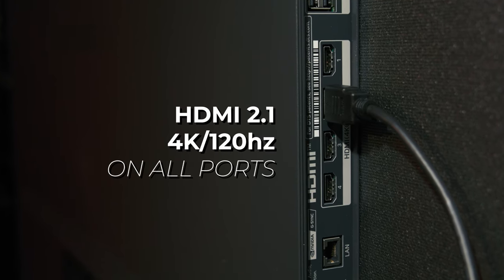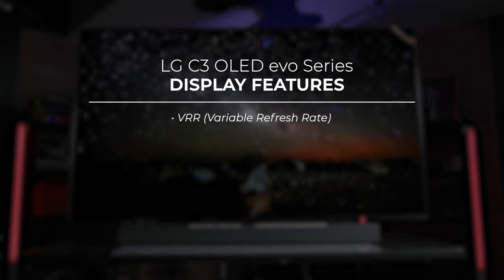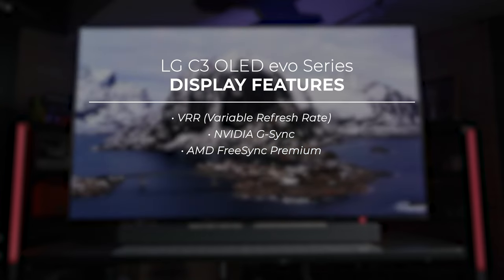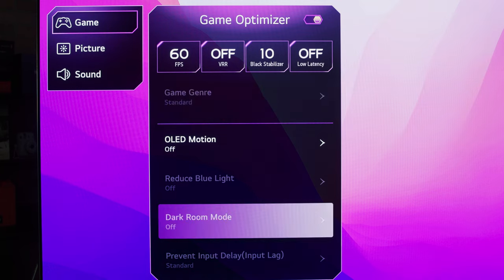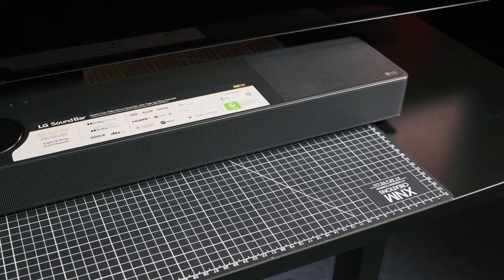If you're a gamer, the C3 Evo series is one of the best options you can get for high-end gaming. Every HDMI port here supports HDMI 2.1, which gets you up to 4K 120Hz support, but that's only the beginning. The C3s also have full support for native VRR, or variable refresh rates, but also Nvidia G-Sync and AMD FreeSync Premium. You also get ALLM, or automatic low-latency mode, which is crucial for minimizing input lag, and the TV features a new game optimizer dashboard where you can quickly change game-related display settings. It fully supports every display mode of both the PlayStation 5 and Xbox Series X.